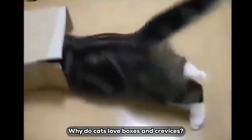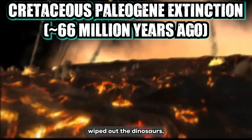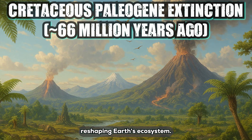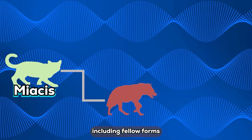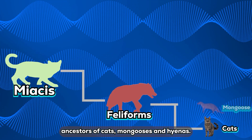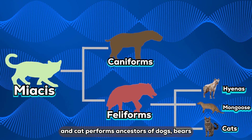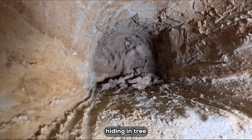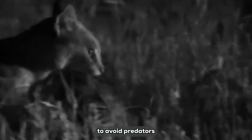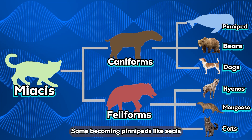Why do cats love boxes and crevices? It goes back to evolution. About 66 million years ago, an asteroid wiped out the dinosaurs, reshaping Earth's ecosystem. Small mammals like myacids seized the moment, becoming ancestors of carnivorans — including feliforms, ancestors of cats, mongooses, and hyenas — so hyenas are actually closer to cats than dogs. Caniforms became ancestors of dogs, bears, and pinnipeds. Myacids were cat-sized, hiding in tree hollows or rock crevices by day to avoid predators, hunting small prey or insects at night.